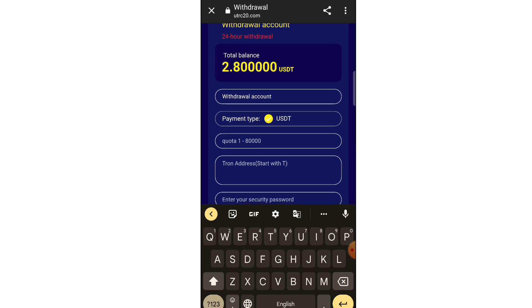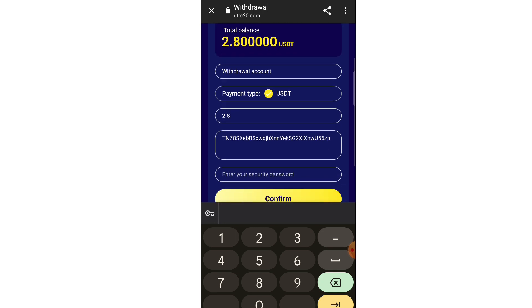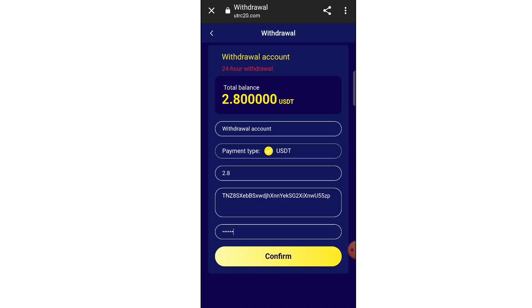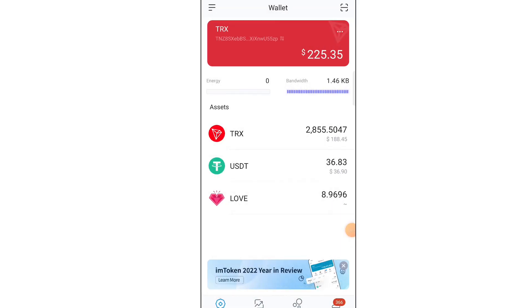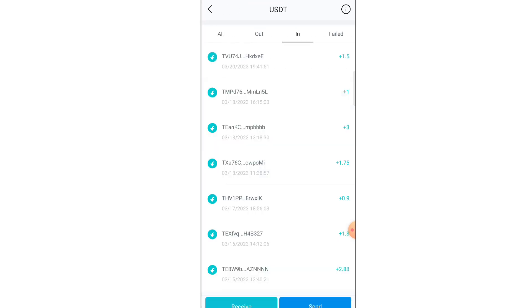Now I will tell you how to withdraw your money. Click on the withdrawal option and add your withdrawal method. You need to put your USDT TRC20 address. I am using imToken crypto exchange — you can use any crypto exchange, it's available on the Play Store. Copy your USDT address and paste it here.